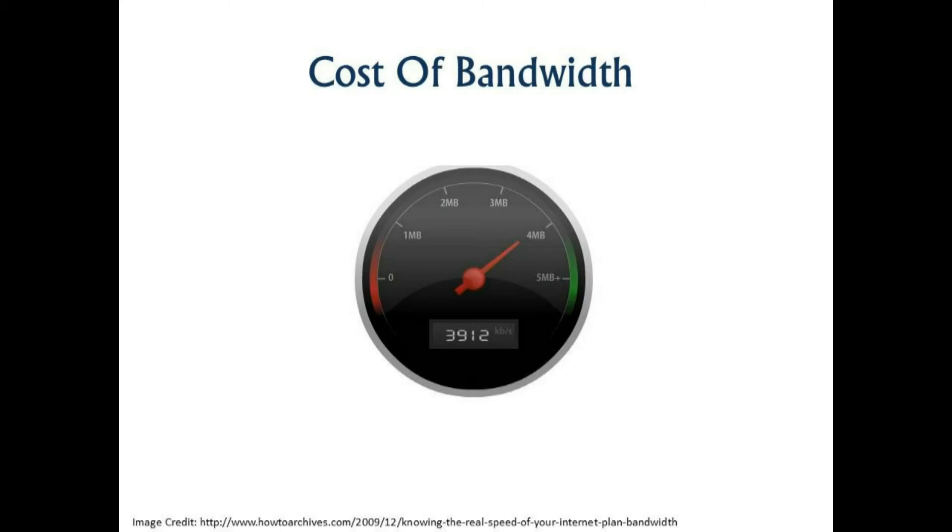Cost of bandwidth. You should be saving money on buying hardware and staffing to maintain it. However, you'll need to very accurately forecast your bandwidth costs in order to determine the true cost of using the cloud.